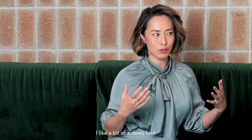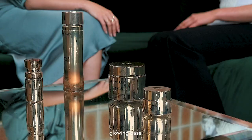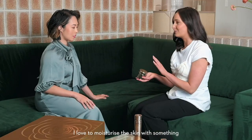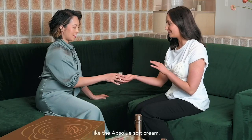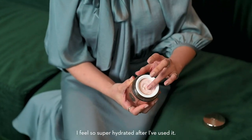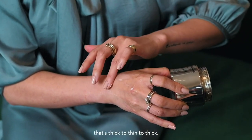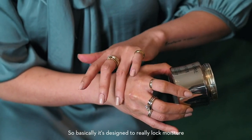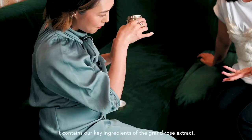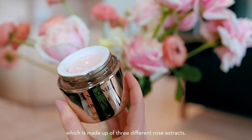So when it comes to special event makeup, I like a bit of a dewy look. So is prepping with the serum the right way to do that? Serum's definitely key. But if I want to create a really flawless glowing base, I love to moisturize the skin with something really luxurious, like the absolute soft cream. I absolutely love this one. I feel so super hydrated after I've used it. It's got a really unique formula that's thick to thin to thick, designed to really lock moisture into the skin. It contains our key ingredients of the grand rose extract, which is made up of three different rose extracts.